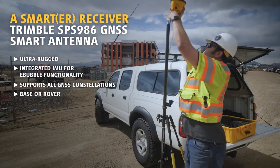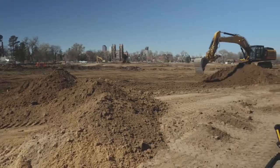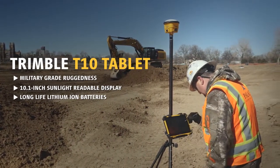The integrated smart antenna design and quick release connector make it easy to transport and quickly set up. The military-grade Trimble T10 tablet gives you high performance processing power in the field.